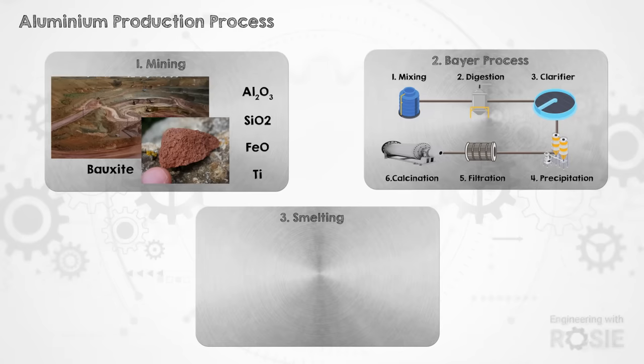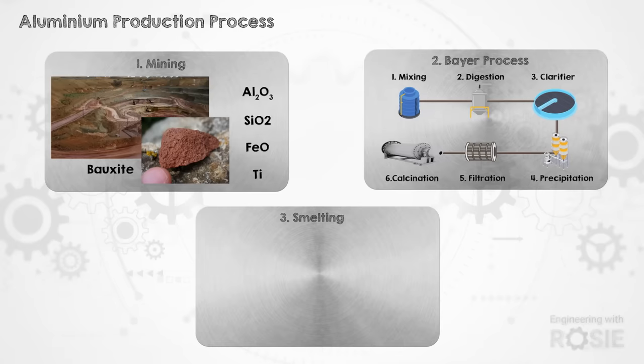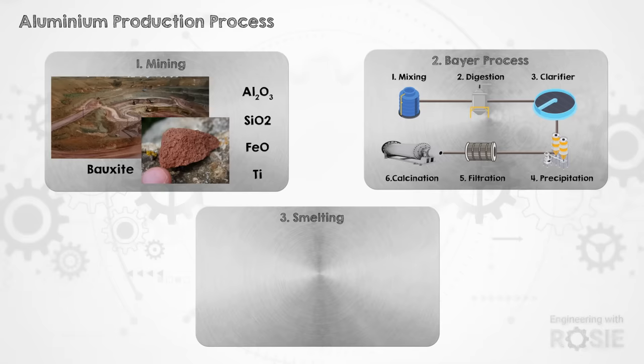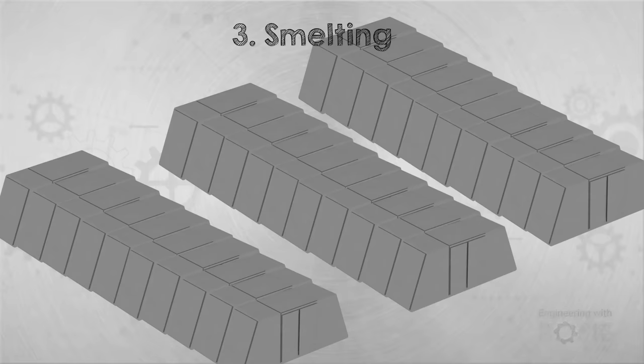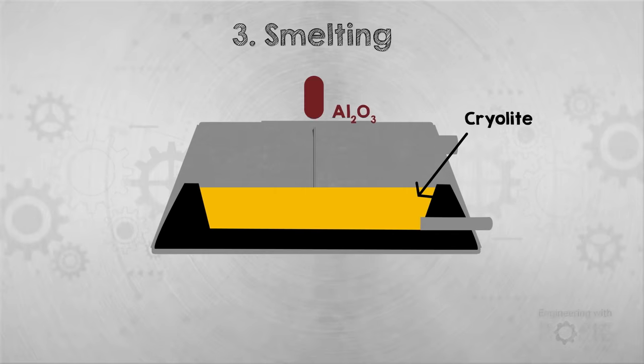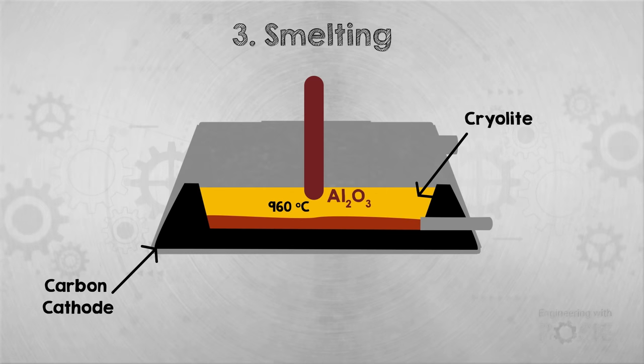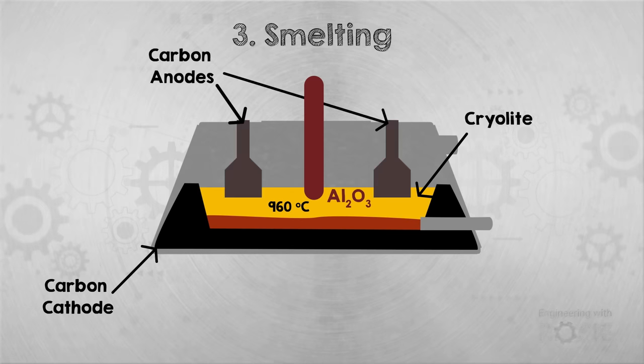90% of the alumina we produce goes on to be made into aluminium through the smelting process. This part uses electrolysis, and it is by far the most energy and emissions intensive part of producing aluminium. The smelting process takes place in small cells — a large smelter would have hundreds of these cells lined up in rows. Inside the cells, alumina is dissolved in molten cryolite, creating a conductive environment at around 960 degrees Celsius. The bottom of the cell works as the cathode, while the anode is made up of carbon. An electric current is applied and electrolysis occurs in the conductive mixture. The charge causes oxygen atoms to join with the carbon in the anode, leaving molten aluminium on the cathode and carbon dioxide on the anode.